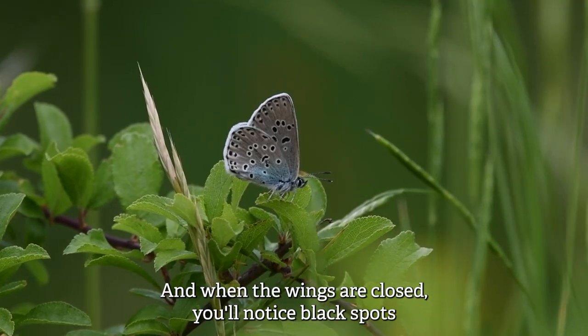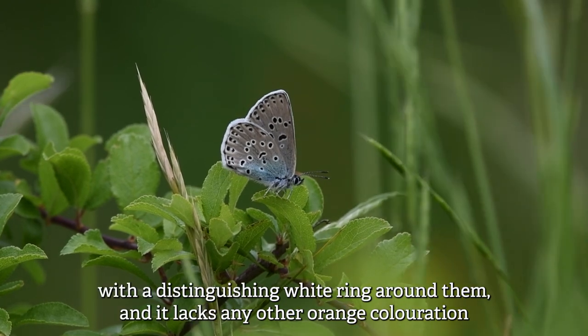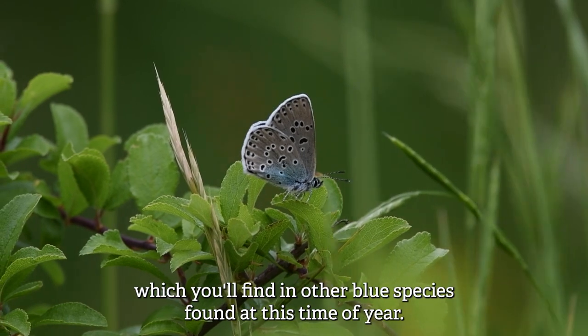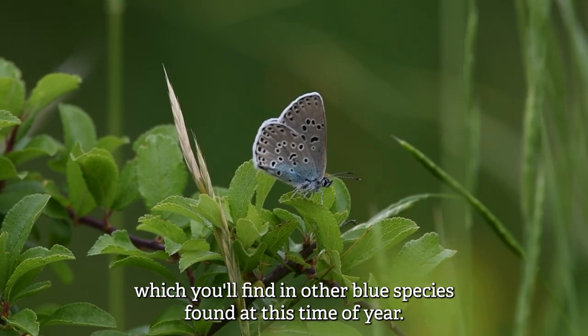When the wings are closed you'll notice black spots with a distinguishing white ring around them, and it lacks any other orange coloration which you'll find in other blue species found at this time of year.